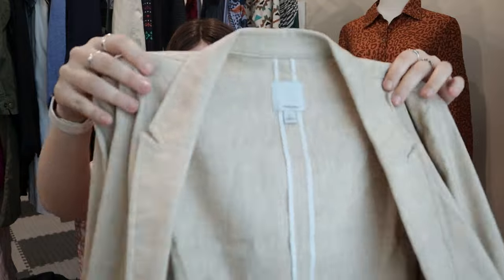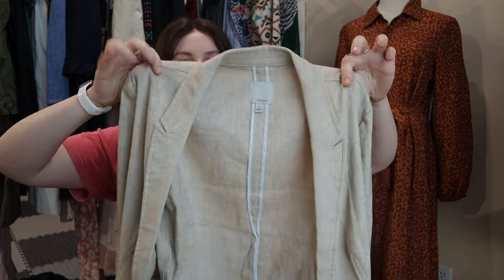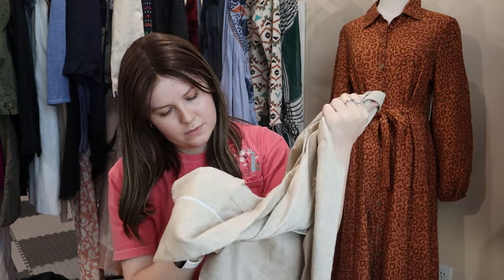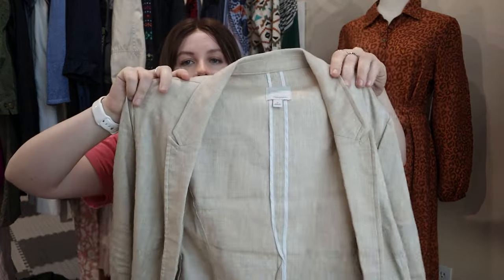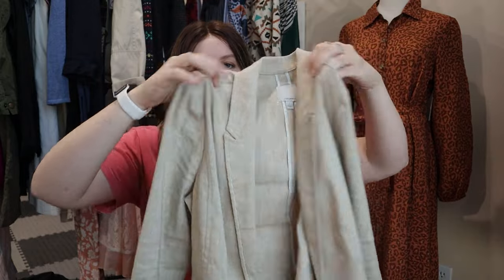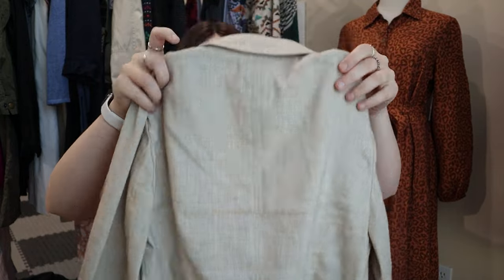This next one — Halogen — is a brand that was sold at Anthropologie at one point. It is a linen blazer, actually 57% linen, so still a great find. Especially going into spring, anything linen, lightweight, and breathable, people really love. Linen blazer by Halogen, size medium.